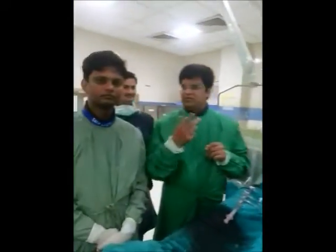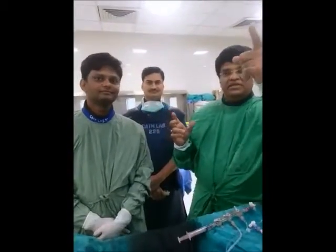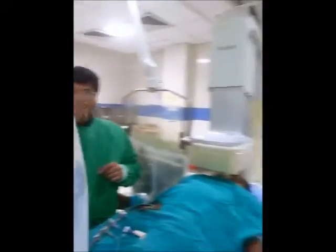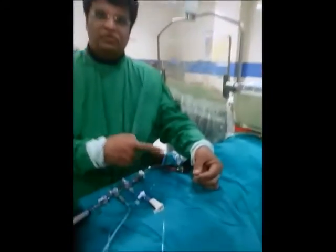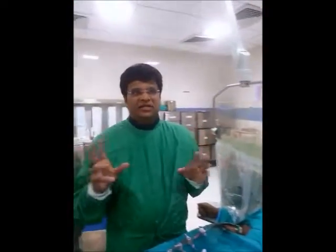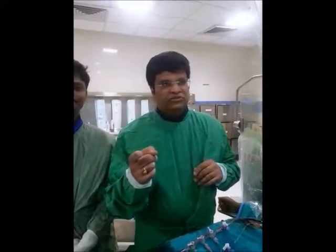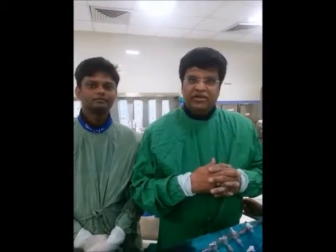We have successfully completed this case in a very short time. Thanks to the support of our technicians and the maintenance of pressure — the pressures are very well maintained. We took the precaution of placing a pacemaker lead because when you go up into the carotid you can always get bradycardia. The case is successful, and we are also planning a staged procedure for the left internal carotid artery.